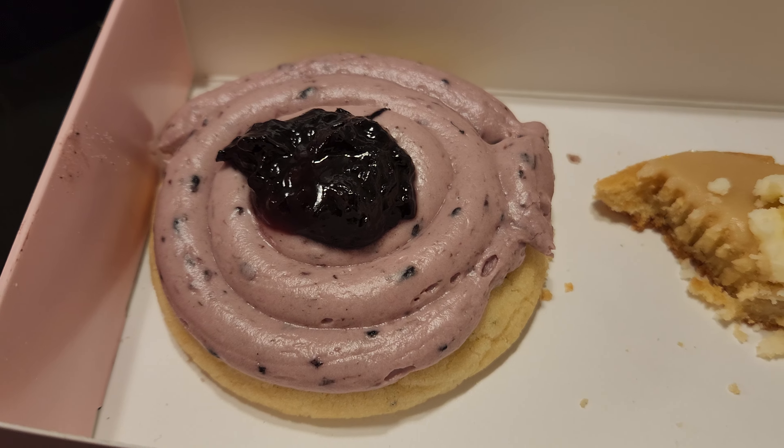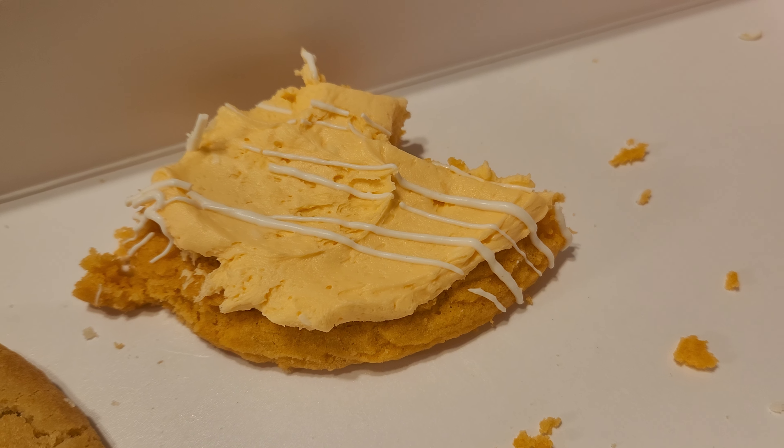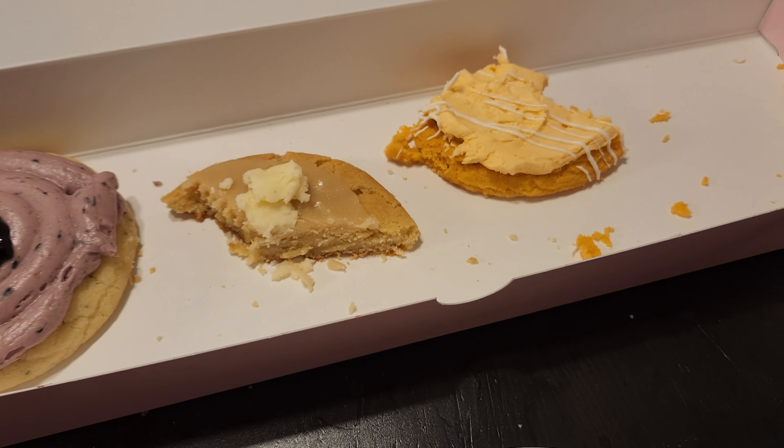The blackberry lemon poppy seed one was okay. If I had bought it from a store, I'd be fine with it. The orange one was terrible.